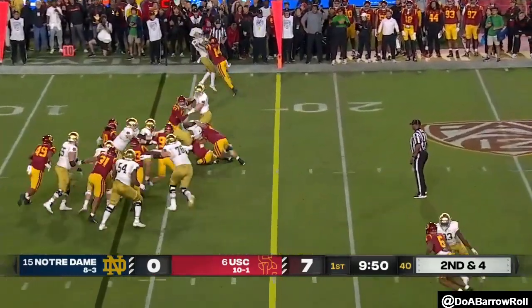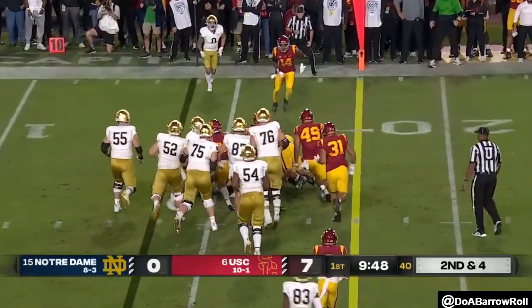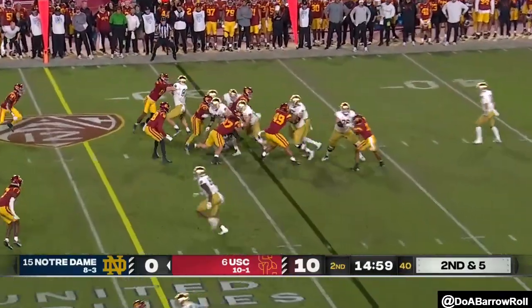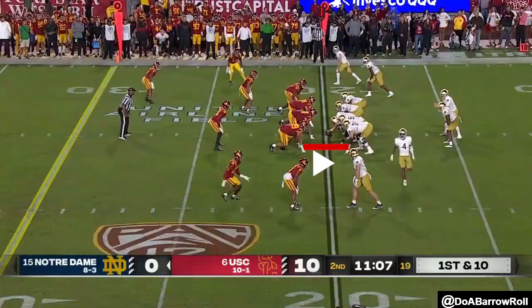Braden Lindsey comes in motion, they feed Diggs again, and he's knocked down a couple of yards short. Diggs into the middle — it's been pretty easy for the Irish, but that.